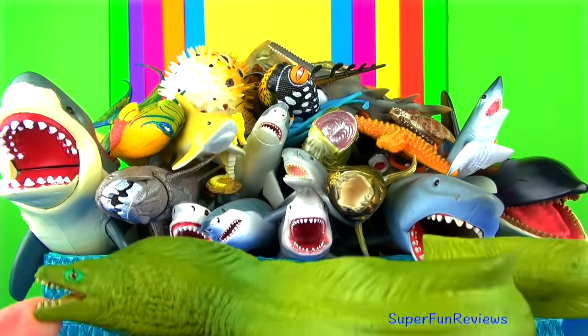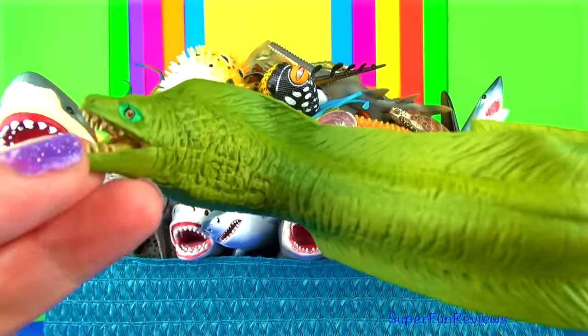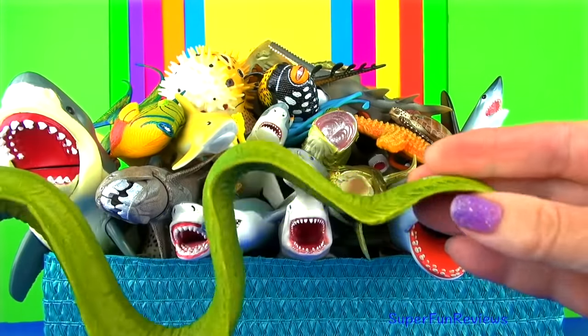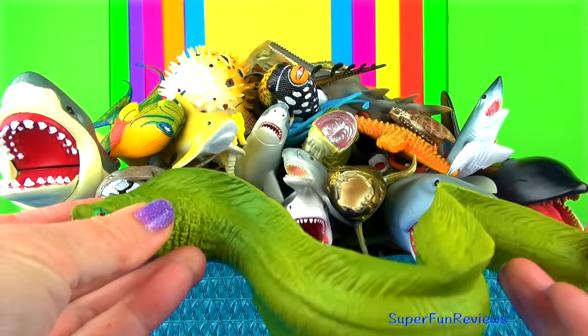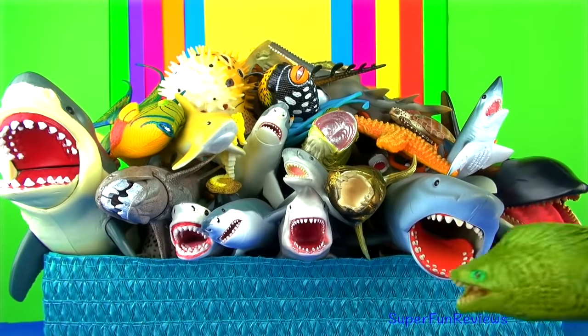The moray eel lives in holes and crevices amongst the rocks and coral on the ocean floor where it can also ambush prey. It is found in warm and temperate waters all around the world. Even though it looks snake-like, it is a fish, not a reptile.